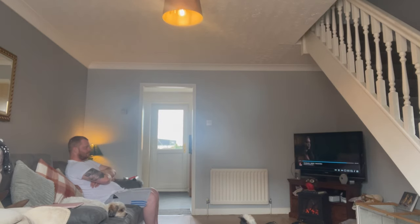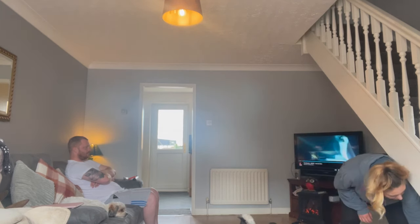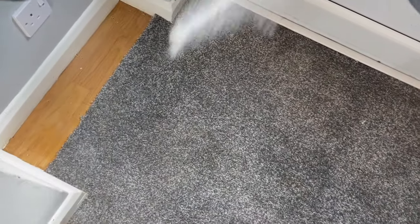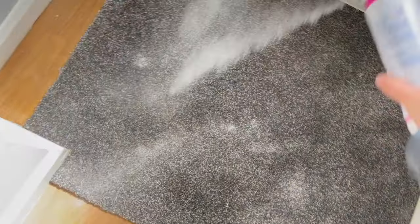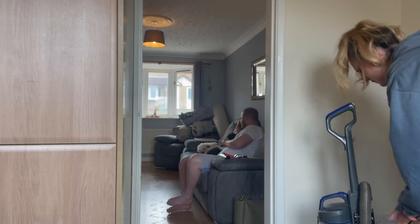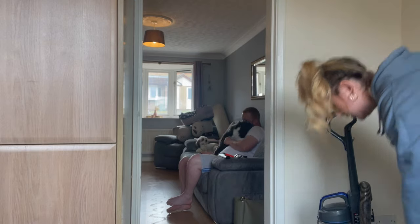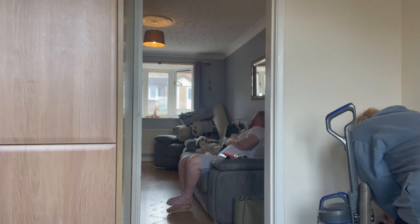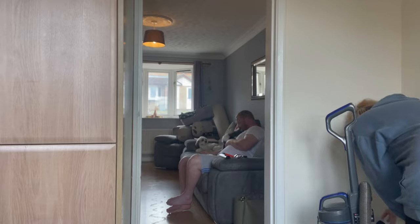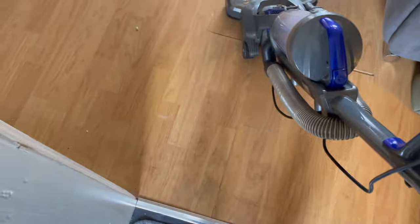Jamie's watching TV whilst I'm doing this. He does clean — don't worry, he literally hoovered the rest of the house after I filmed this video. It does look like he doesn't do anything but trust me he does. There is some shake and vac that I pop on the front doorstep — this is the only bit of carpet the dogs could potentially pee on, so I try and keep it as fresh as physically possible. If you've watched my previous videos you'll know what I mean by the carpet situation and the dogs.